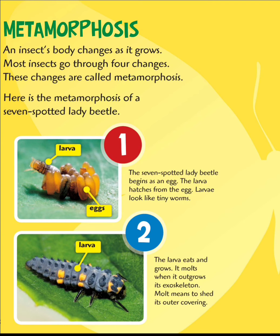Metamorphosis. An insect's body changes as it grows. Most insects go through four changes called metamorphosis. Here is the metamorphosis of a seven-spotted lady beetle. It begins as an egg. The larva hatches from the egg. Larvae look like tiny worms. The larva eats and grows, then molts when it outgrows its exoskeleton. Molts means to shed its outer covering.